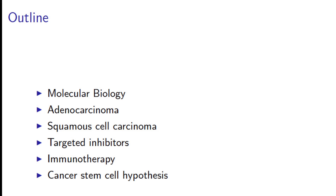Immunotherapy is becoming a big deal, and I'm going to try to talk about how that might fit into the molecular biology of the tumors. I'm also going to end briefly with the cancer stem cell hypothesis and how that might change how we do things in the future. So there's a lot to go through, and I'll be quick about it.